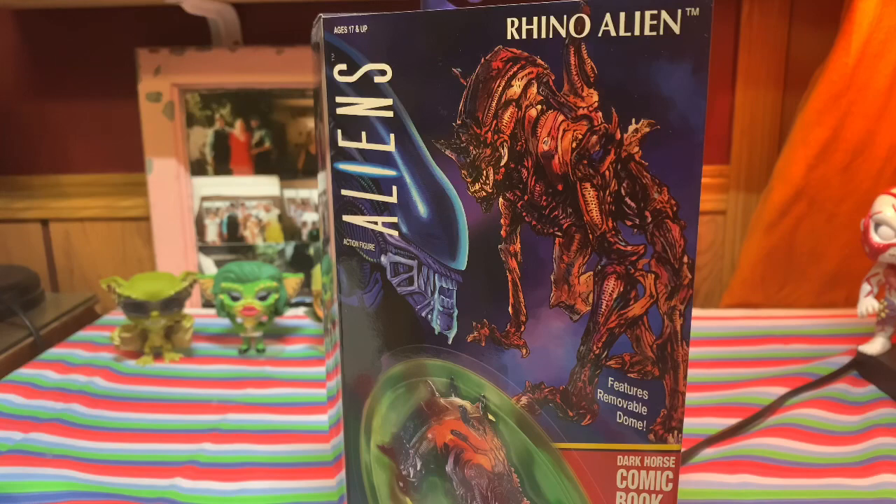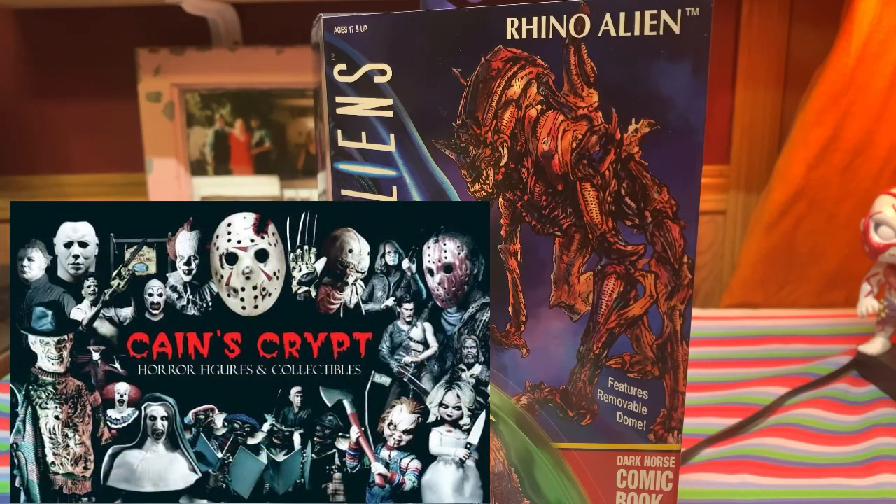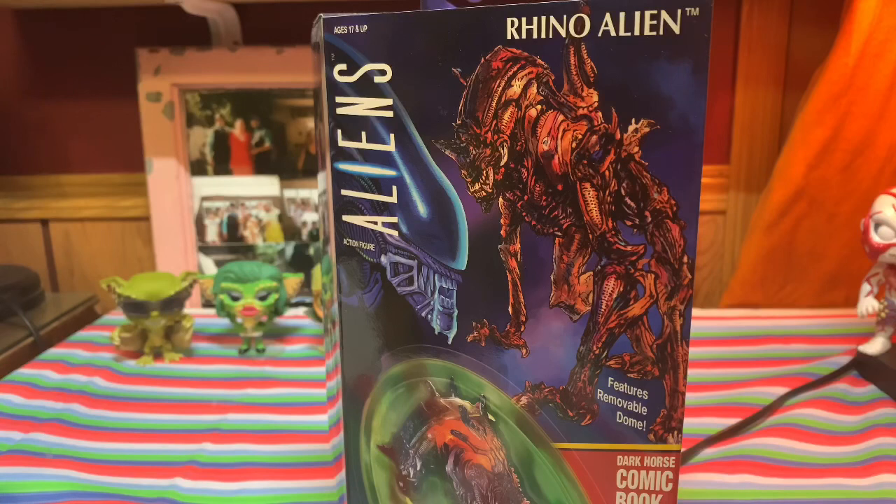First, I want to give a shout out to Kane's Crypt, a cool shop where I get most of my collectibles. I'm going to leave a link to their Facebook page in the description. They do cool claim games on their live feeds — they put up an item, give you the price, and whoever wants it can claim it. Very nice people, very fast delivery. I got this from them, so thank you Kane's Crypt!